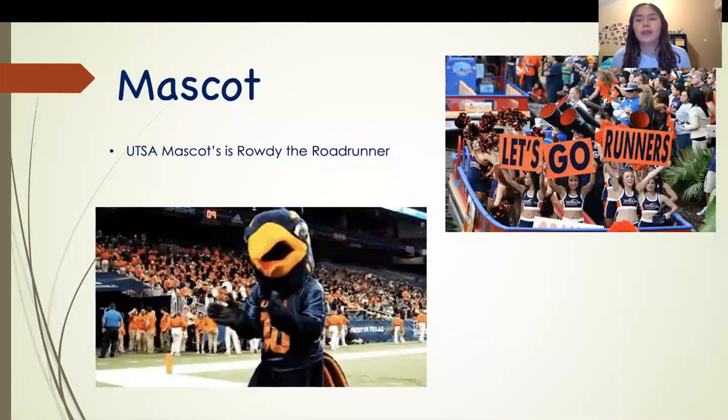So who's the mascot of the university? UTSA's mascot is Rhodey the Roadrunner. He was announced in 1977 and became the official mascot of UTSA.